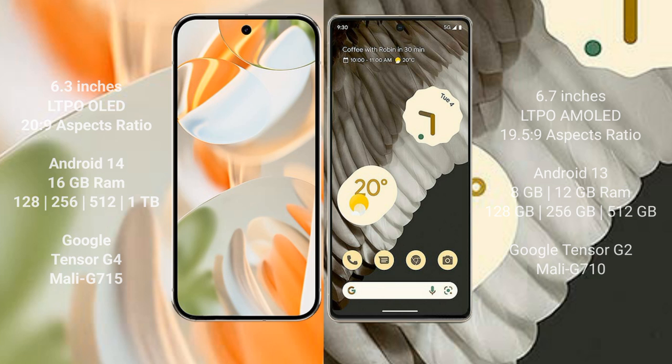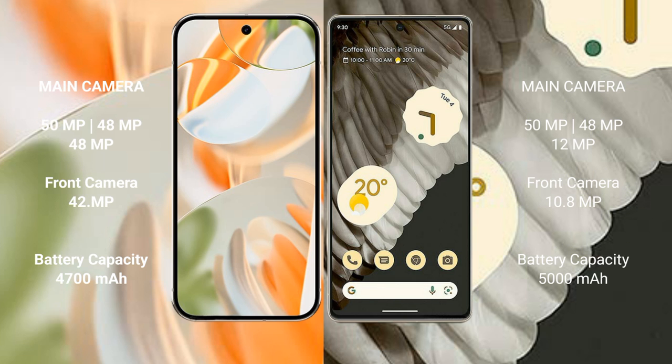Google Pixel 9 Pro features a rear triple camera setup of 50 MP + 48 MP + 48 MP, and a front camera of 42 MP. Google Pixel 7 Pro features a rear triple camera setup of 50 MP + 48 MP + 12 MP, and a front camera of 10.8 MP.